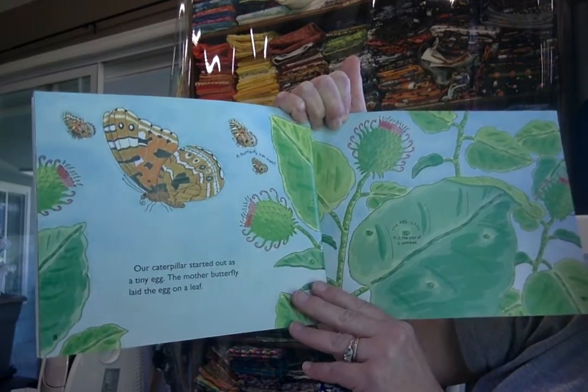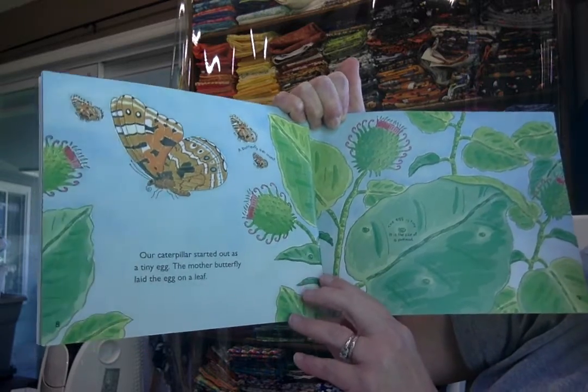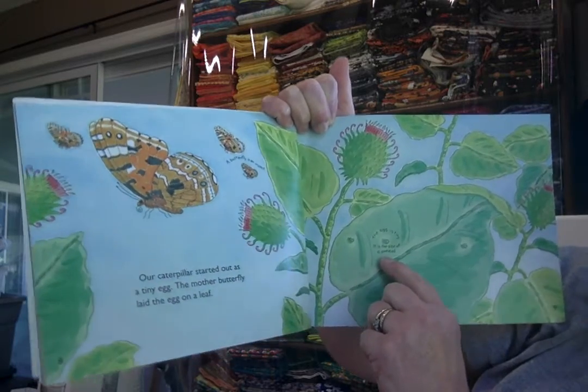Our caterpillar started out as a tiny egg. The mother butterfly laid it on a leaf. The egg is tiny — it is the size of a pinhead.